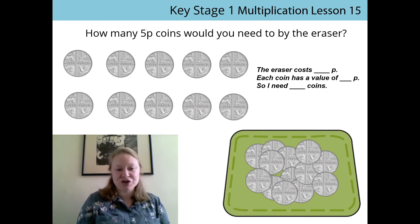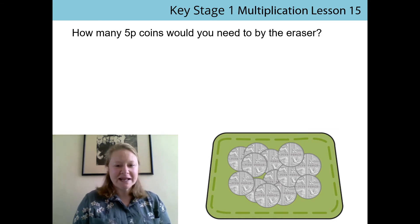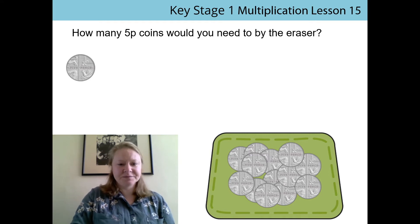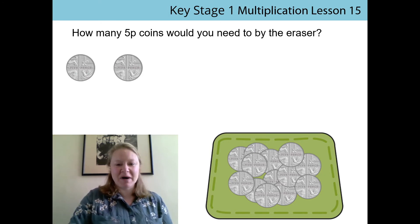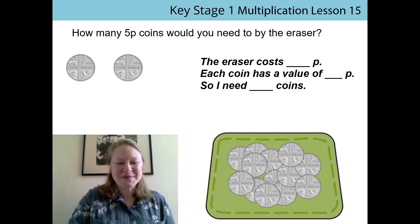If we don't know the value of the coins and we don't count in the right multiples, we're not going to end up with the right amount of coins. So this time I'm going to be really careful — I'm counting 5 pence coins, so I need to remember to count in multiples of five. One five pence is five, and another one is ten pence. So we've already got to the ten pence that we need to buy the eraser. The eraser costs ten pence. Each coin has a value of five pence. So I need two coins. Well done — we need two coins.